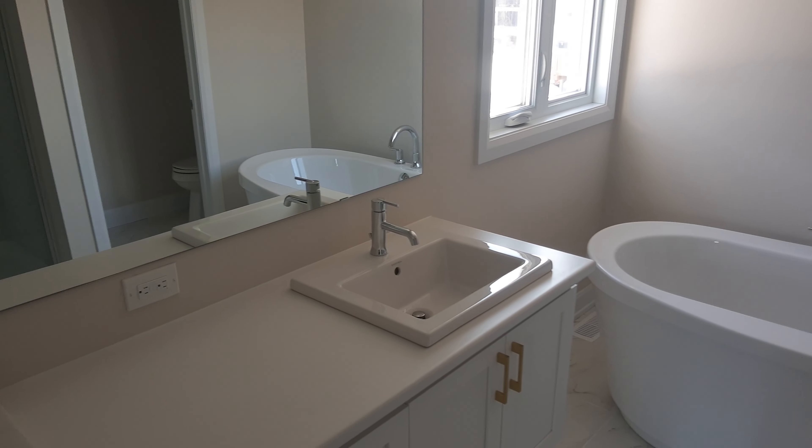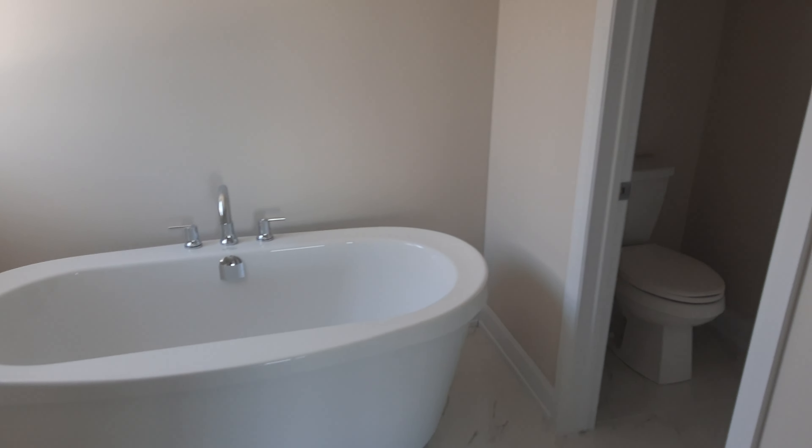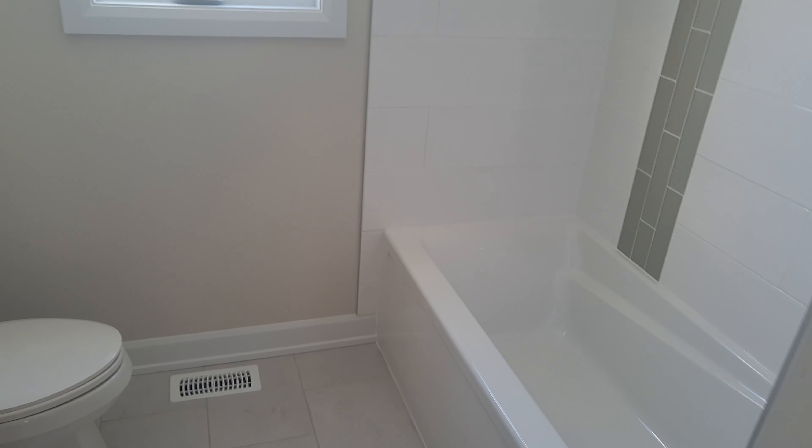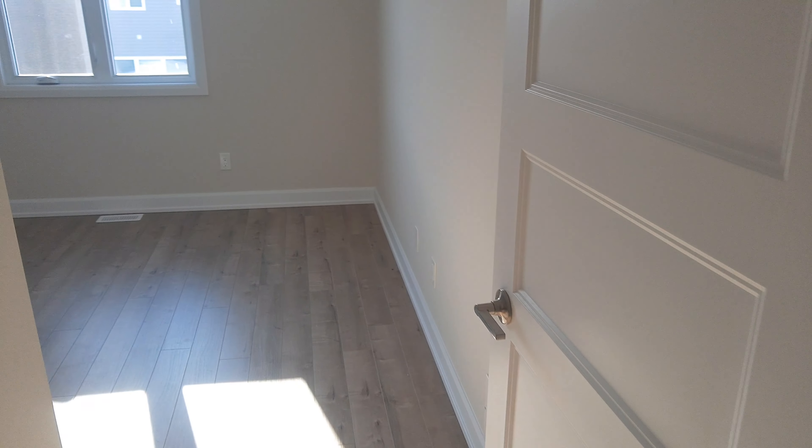I'm showing this property today. It's a Melanie Construction build — a brand new build with four bedrooms. The model name is called Thunder. The bathrooms upstairs have decent size rooms.